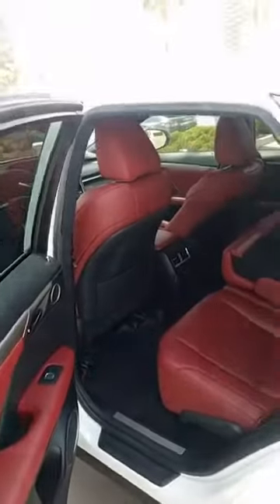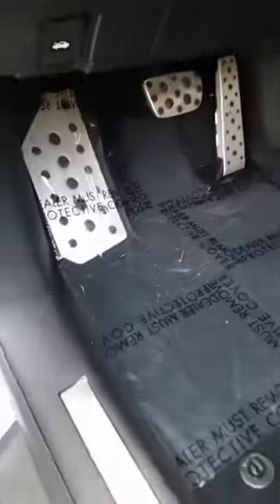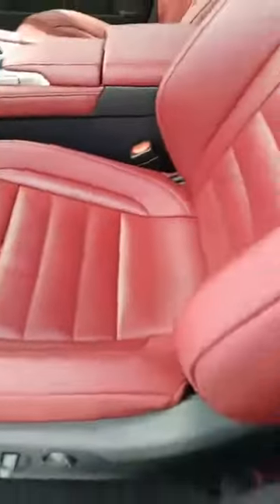This is the rare red-on-white-on-red F-Sport. You can tell it's F-Sport — look at those pedals, look at those seats: hip-hugging bucket seats. Steering wheel says it right there: F-Sport.